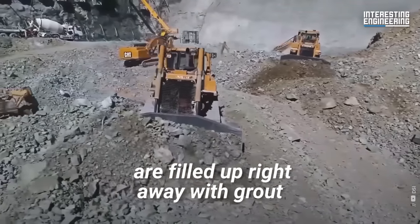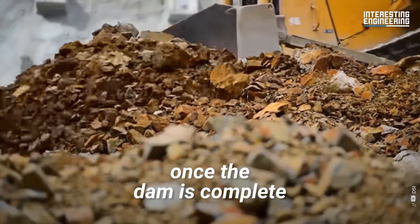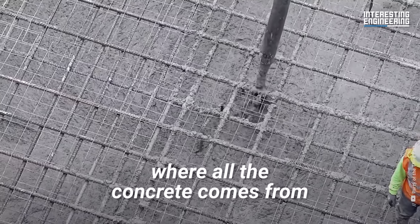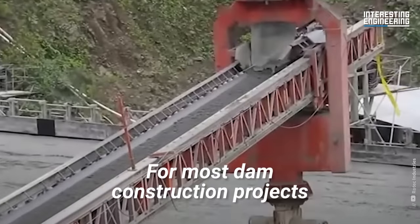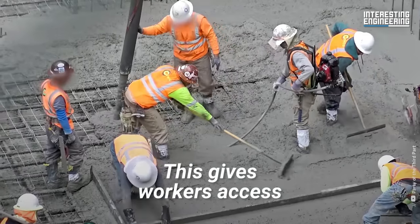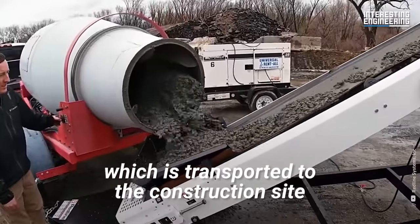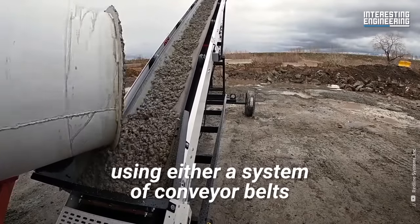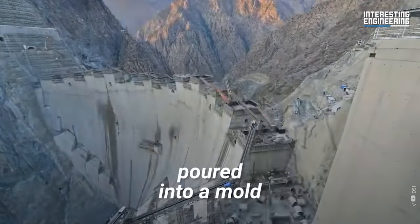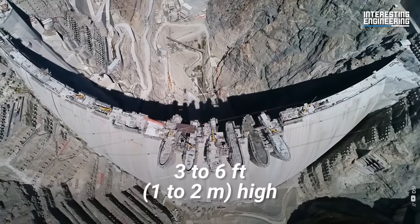Any fissures or cracks are filled up right away with grout to prevent water from leaking out once the dam is complete. For most dam construction projects, concrete batching plants are built on site. This gives workers access to large quantities of ready-to-use concrete, which is transported to the construction site using either a system of conveyor belts or via trucks and cranes. This concrete is then poured into a mold made in the required shape of the dam, built up in layers three to six feet high.